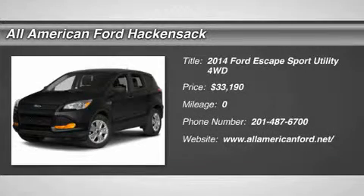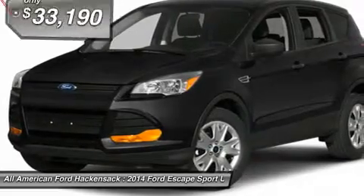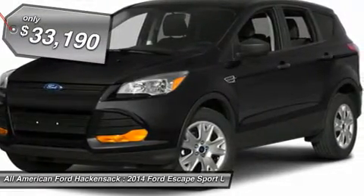The 2014 Escape gas engines flex, tow, sip, and go with Ford Escape, and is priced below $35,000.